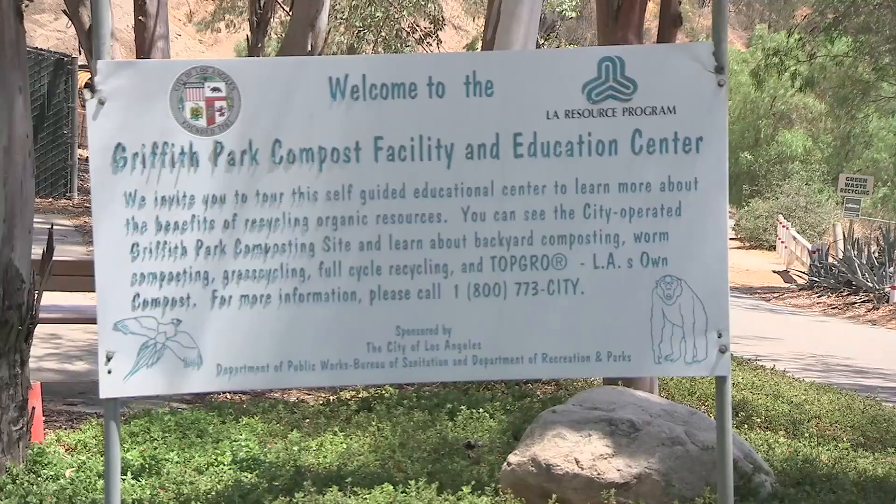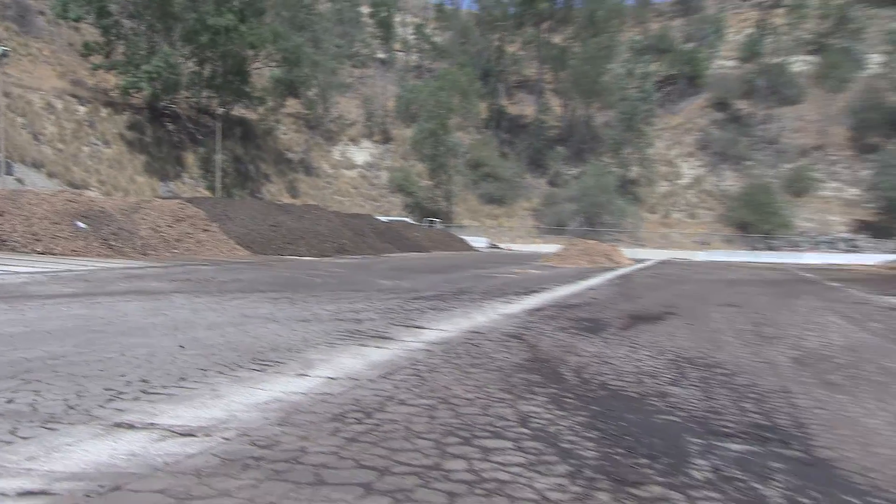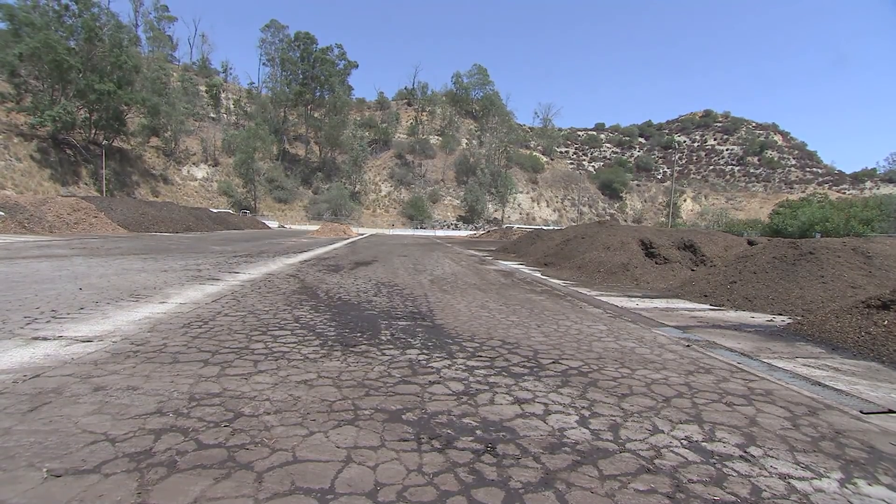It's called composting, an easy way to turn your fruit scraps, vegetable peels, and yard trimmings into soil conditioner. And here's why you should be doing it.